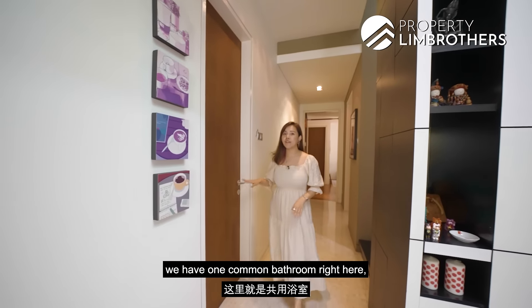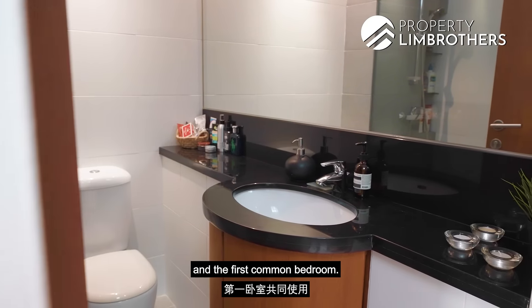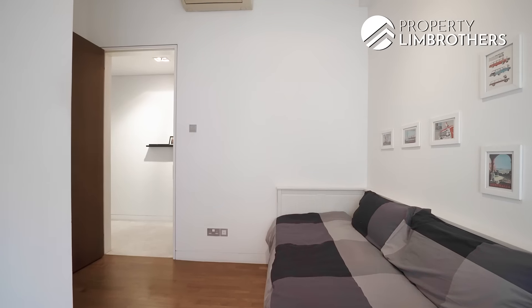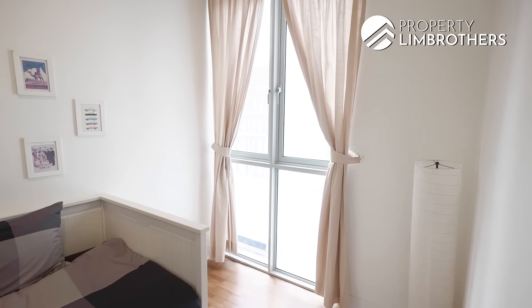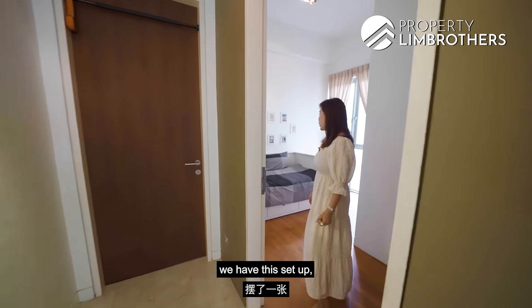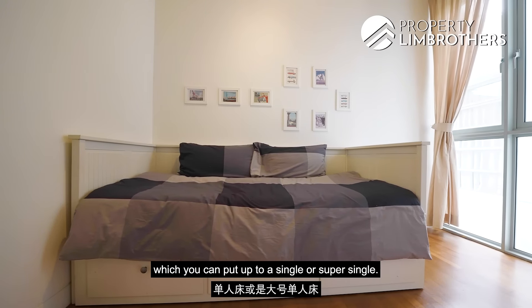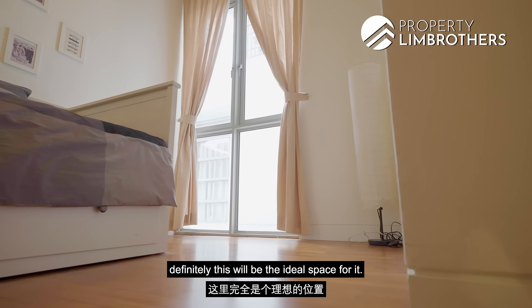Towards the common hallway, we have one common bathroom right here, shared between your guests and the first common bedroom. Stepping into the first common bedroom, you can put up a single or super single bed. And if you want to have a small study area, this will be the ideal space for it.